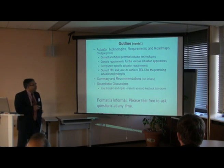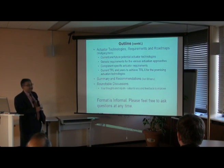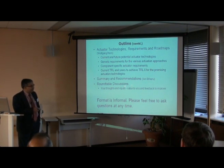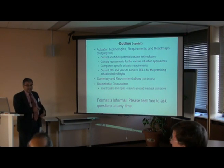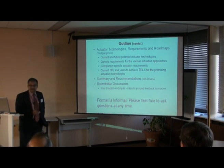Wolfgang and Hugo will cover current and potential actuator technologies — requirements for different actuation concepts, whether flow control or mechanical control — along with TRL levels and a timeline for how long it will take promising technologies to reach TRL six. Ian will give a summary and recommendations, and then we will have round table discussions to get your feedback and ideas. The format is very informal, so please feel free to ask questions at any time during the discussion — you don't have to wait until the end.